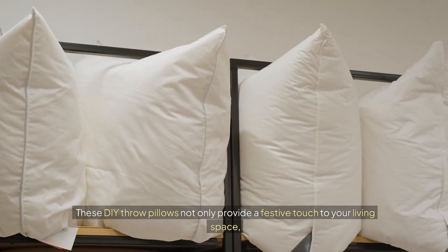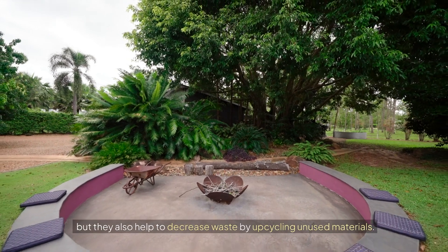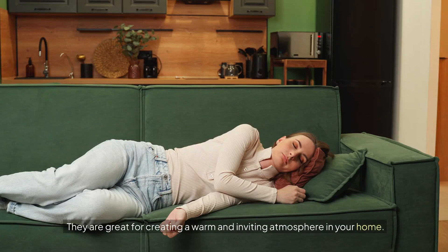These DIY throw pillows not only provide a festive touch to your living space, but they also help to decrease waste by upcycling unused materials. They are great for creating a warm and inviting atmosphere in your home.